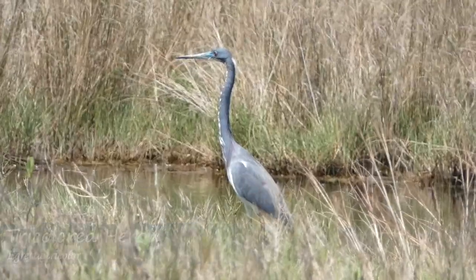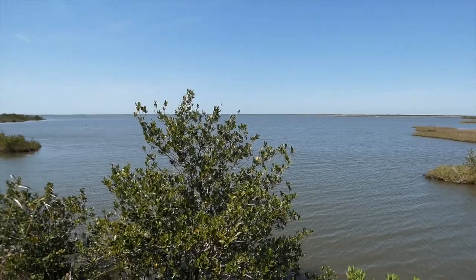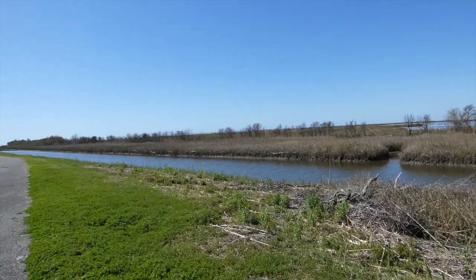Derek and I ventured to the salt marshes along the Gulf of Mexico in hopes of finding a particular sparrow. Hey everyone, this is Ryan from Badgerland Birding, and Derek and I are at the coastal salt marshes of southwestern Louisiana. This is a really unique habitat, and there are a lot of birds here that I don't usually get to see, but the one that we are going for most is the seaside sparrow, which would be a lifer for me.